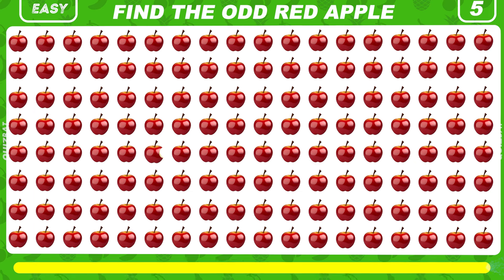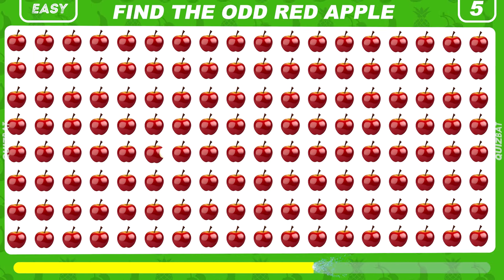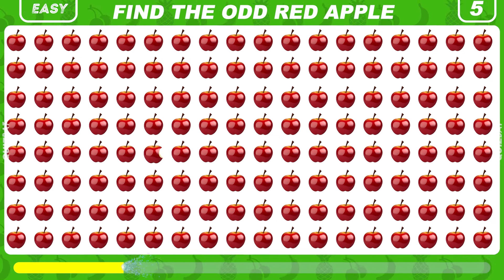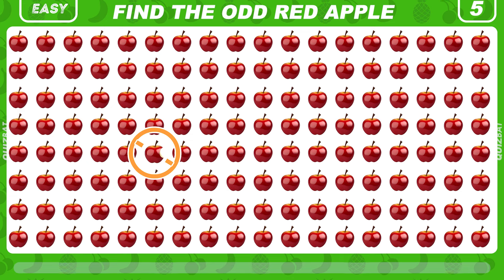Find the odd red apple here. The odd apple is right here — it's bitten.